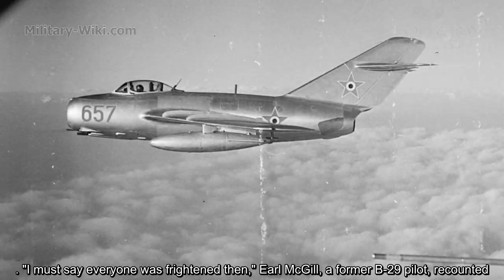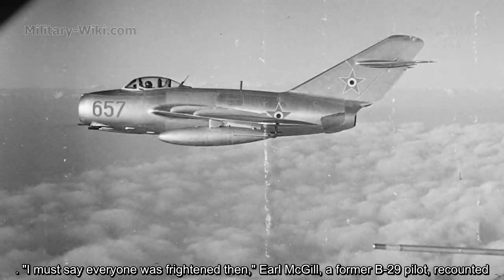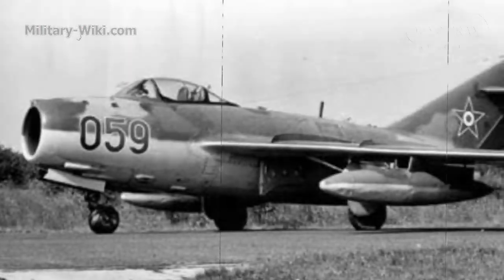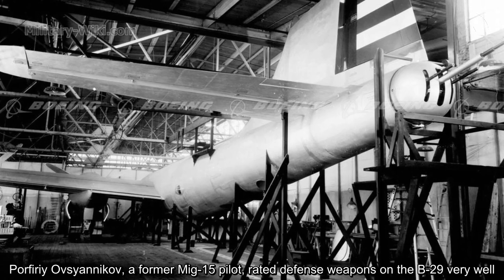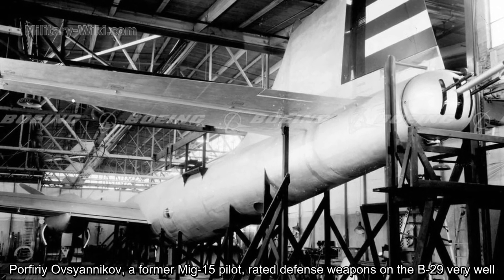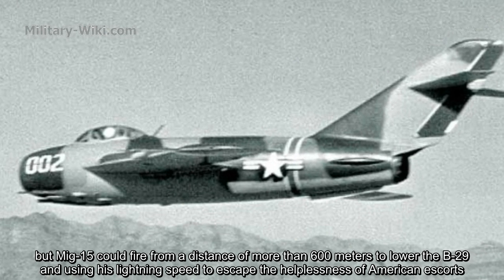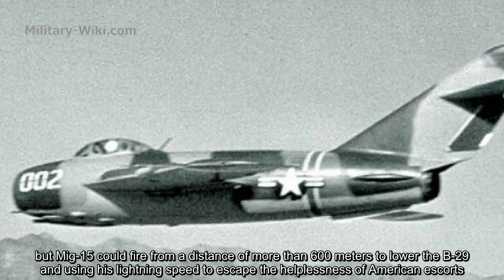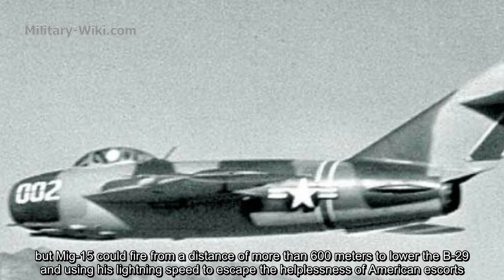For B-29 pilots on the Korean battlefield, the image of the MiG-15 passing through their formation became an obsession. Earl McGill, a former B-29 pilot, recounted the experience. The culmination was on a catastrophic day in October 1951, known as Black Tuesday, when the MiG-15 eliminated six of nine US B-29s in Korea from battle. MiG-15 pilots respected the defensive weapons of the B-29, but the MiG-15 could fire from more than 600 meters away and use its lightning speed to escape the heavy escort fire.